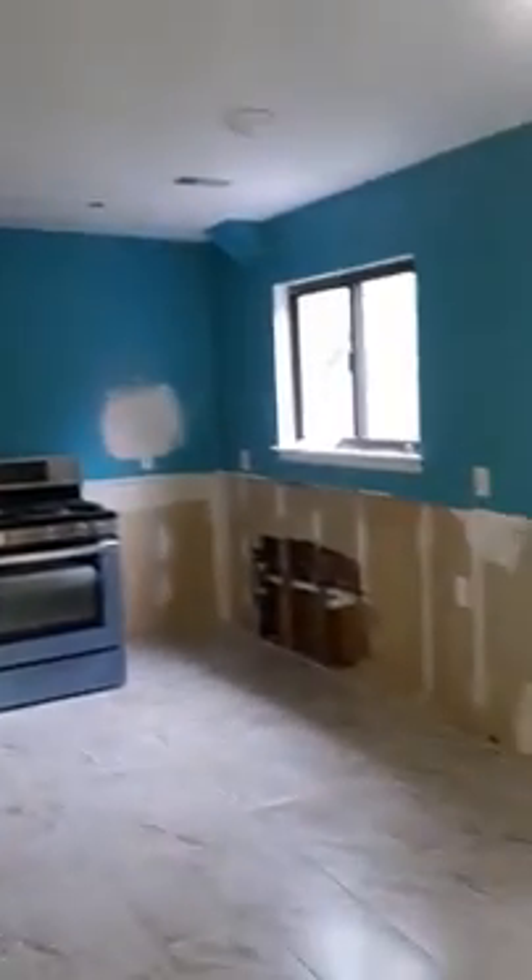The cabinet is not finished yet because I only did the paint and the tile. Somebody else designed the kitchen cabinet.